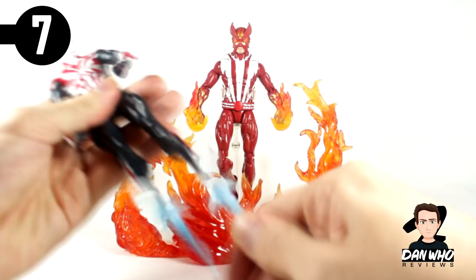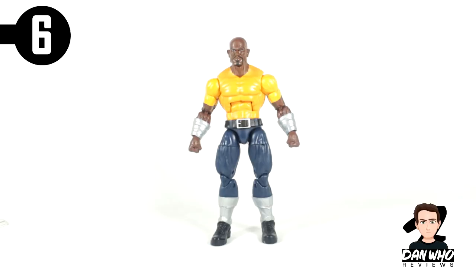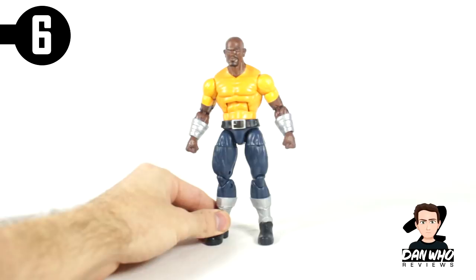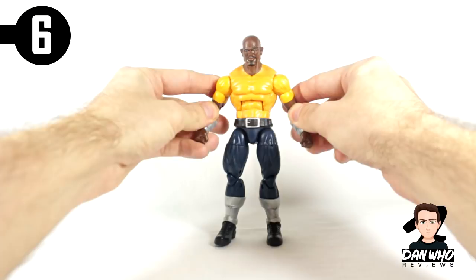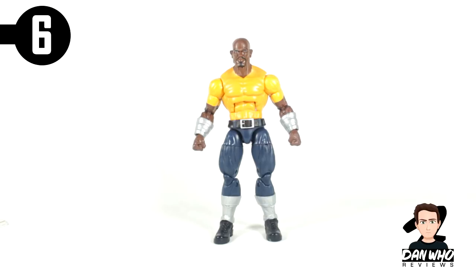Number 6 goes to Luke Cage from the Defenders box set, which I believe was an Amazon exclusive. I know a lot of you are thinking this isn't even a good Luke Cage figure — well, this is my top 10. I've always gravitated towards this character from the comic books, really liked the first half of his TV show, and I just really liked the Luke Cage character. On the aftermarket, that Thunderbolts box set from San Diego Comic-Con was impossible to get hold of. So I was so happy when Hasbro revealed a Luke Cage in the Defenders box set. Luke Cage hits number 6.